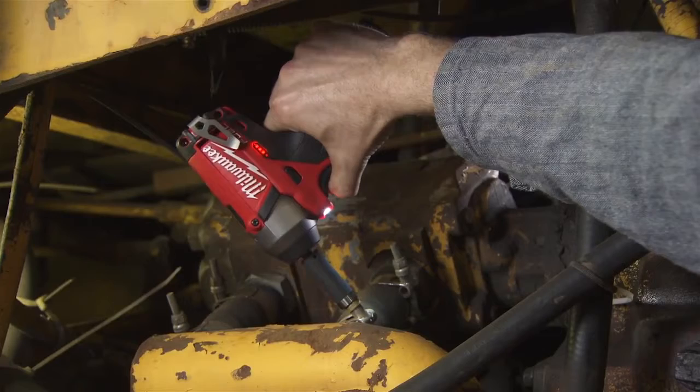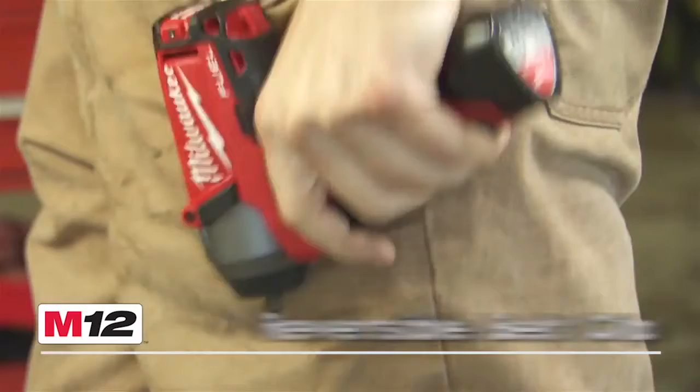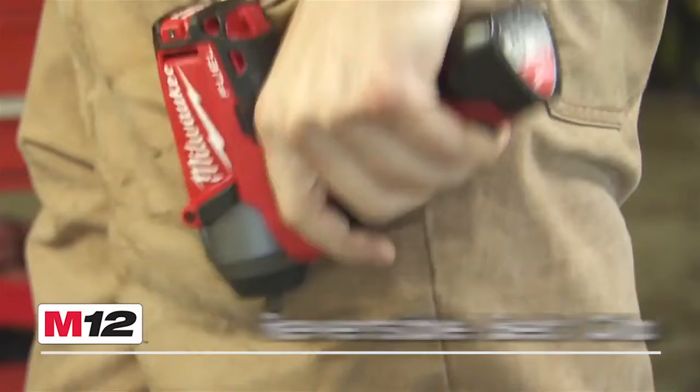Compact and powerful, M12 Fuel impact wrenches deliver maximum torque in tight spaces and feature a powerful LED light, a convenient battery fuel gauge, and a reversible belt clip. These wrenches are available with a quarter-inch anvil or three-eighths-inch anvil for a wide range of fastening applications.